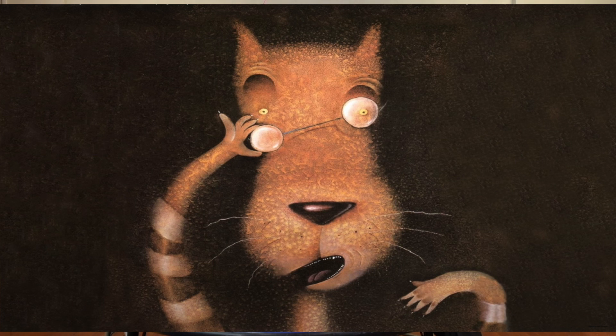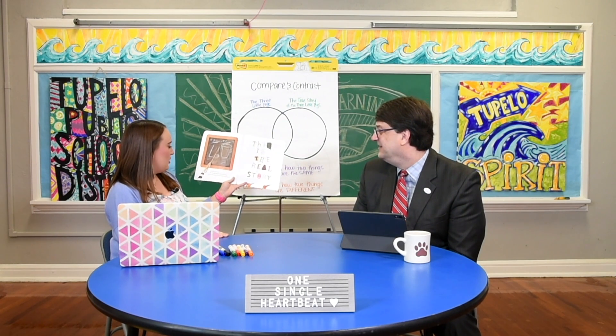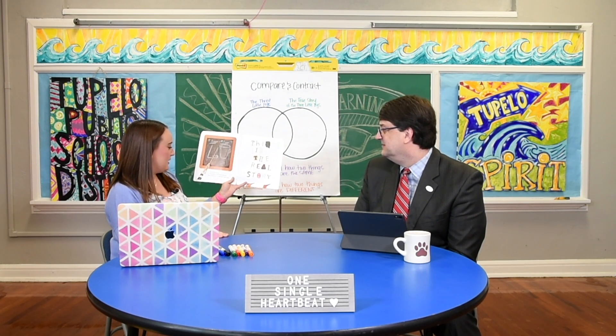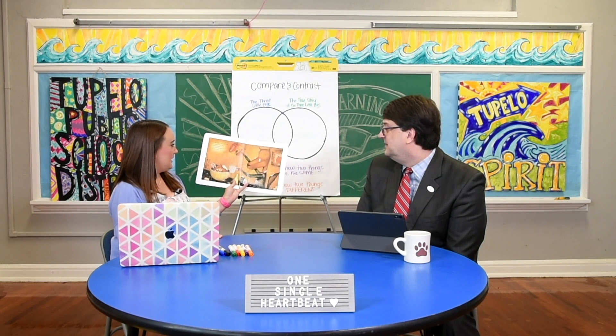I don't know how this whole big bad wolf thing got started, but it's all wrong. Maybe it's because of our diet. Hey, it's not my fault wolves eat cute little animals like bunnies and sheep and pigs — that's just the way we are. If cheeseburgers were cute, folks would probably think you were big and bad too. But the whole big bad wolf thing is all wrong. The real story is about a sneeze and a cup of sugar. Way back in once upon a time, I was making a birthday cake for my dear old granny. I had a terrible sneezing cold and I ran out of sugar.